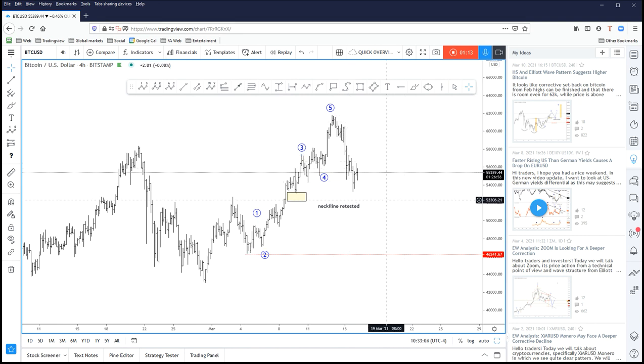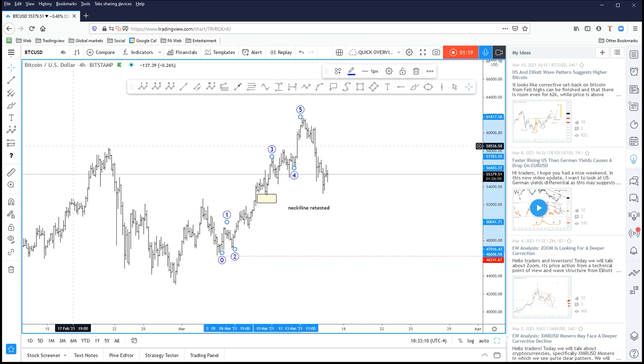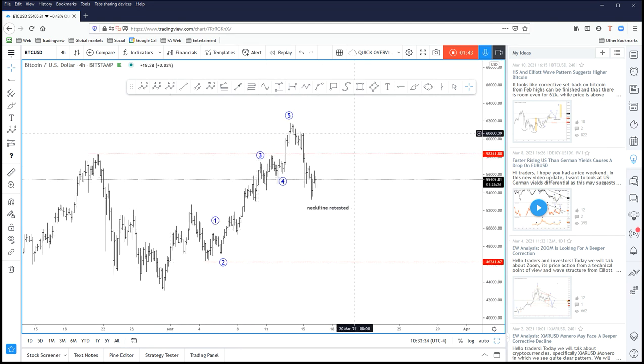Notice that this current drop from the high was quite aggressive. It can be counted in five waves on smaller timeframe charts, so this makes me wonder that maybe this market is going to stay sideways. The reason I think this could be the case is because we have seen a move to a new high and then a very fast move back below the previous high — normally that's an indication that this uptrend is not going to continue just yet.